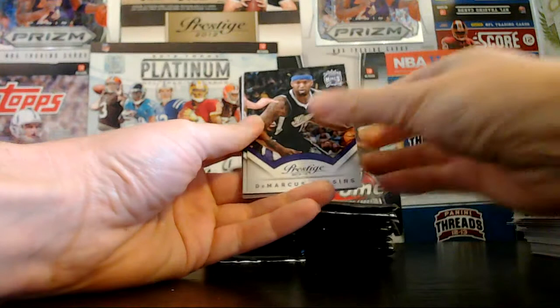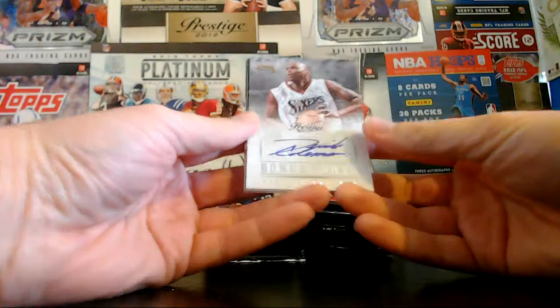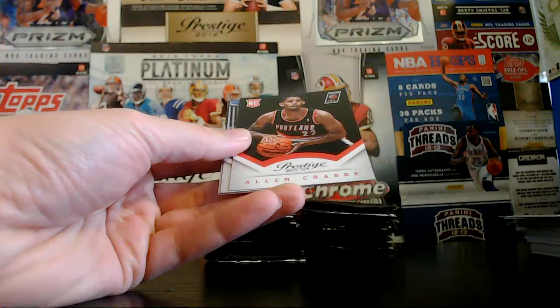Here's an autograph — it is Derrick Coleman. So it's old school. This is for the 76ers. The Sixers got an autograph — maybe not the exact auto they were looking for in the box, but still, Derrick Coleman autograph for the 76ers. That's kind of cool. I like that.